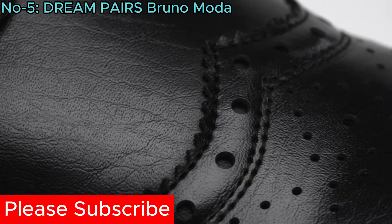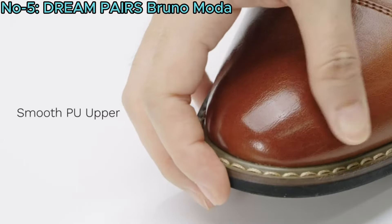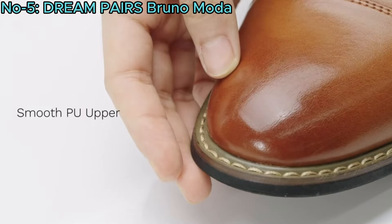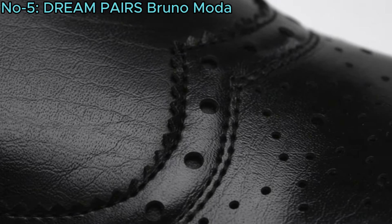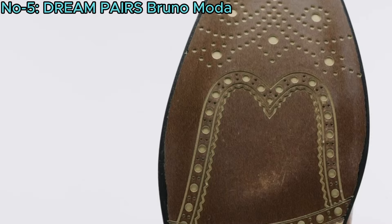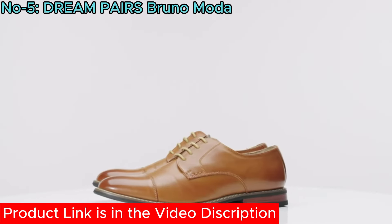Crafted from exquisite vegan leather, they feature a plain toe design for a classic look. The smooth PU upper ensures easy maintenance, while the cushioned latex insole and breathable leather lining provide comfort for all-day wear. The unique carved sole adds a fashionable touch and it is a perfect gift option.